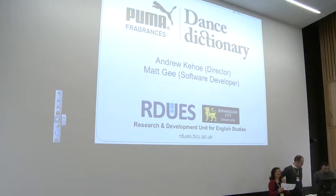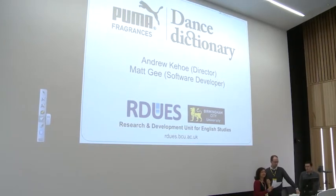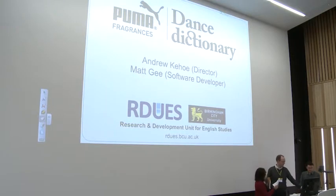Our next presentation is a double act. The first one comes, then someone else comes in the middle, and then Andrew comes and finishes it off. So we've heard about the dance, now this one is about the Dancing Dictionary — whatever it means — please.